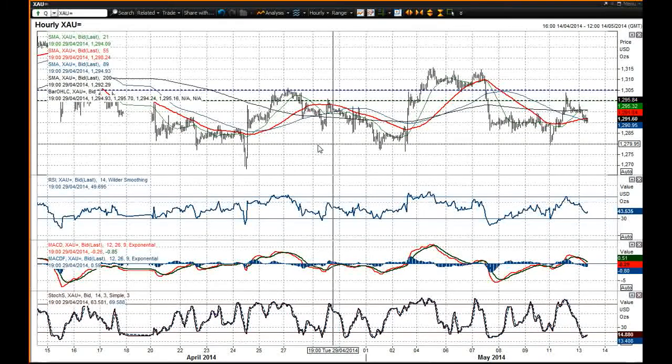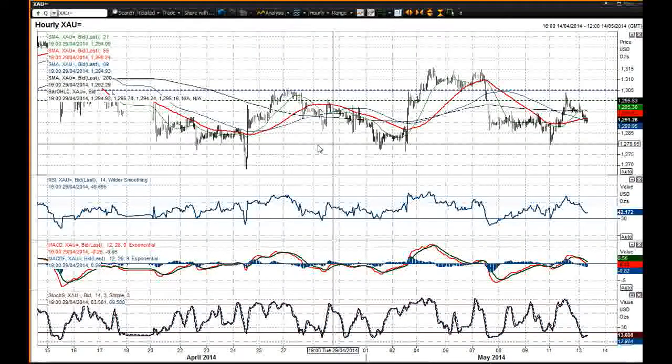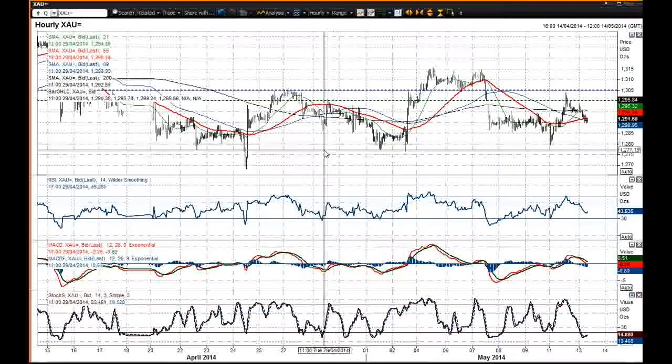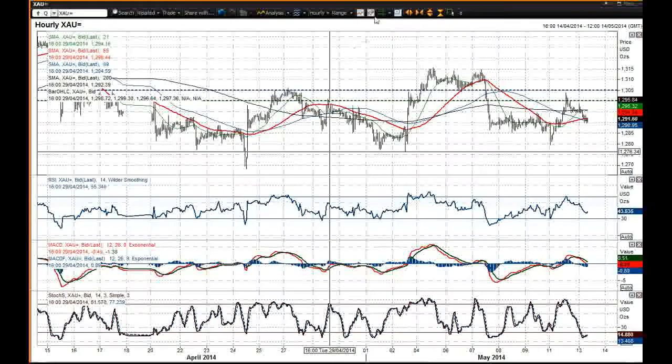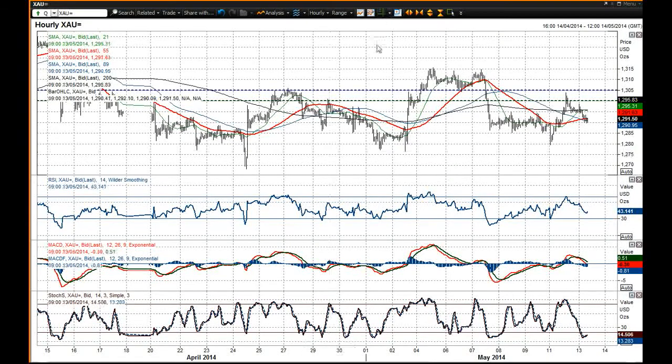So we really need to probably wait for a break above 1305 or below the 1275 mark to really get a serious idea of where gold is going, because otherwise I think it's just going to be characterized by a series of false breaks or attempted false breaks. And that sort of whipsawing of trading does not make for good profits, because it means that you're whipped in and out of trades and it makes it very difficult.